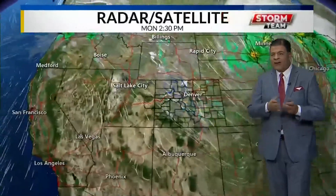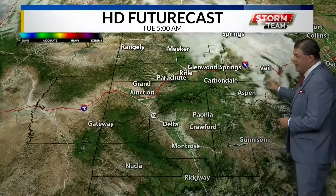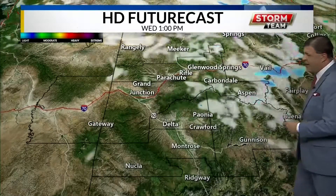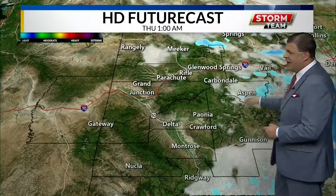The next storm system is on its way. The computer is a little ahead of itself — we don't expect it to actually reach us until Wednesday night into Thursday. On the model run, go ahead and back that up by about 12 hours. The computer is just moving that cold front too fast. The cold front will slow down, and that energy is connected to it.